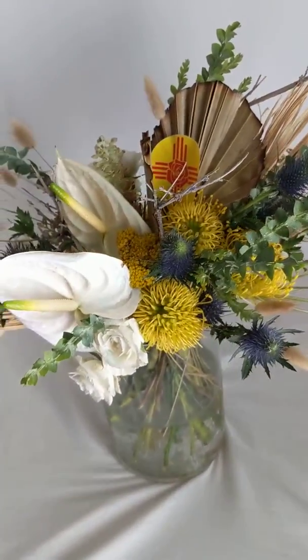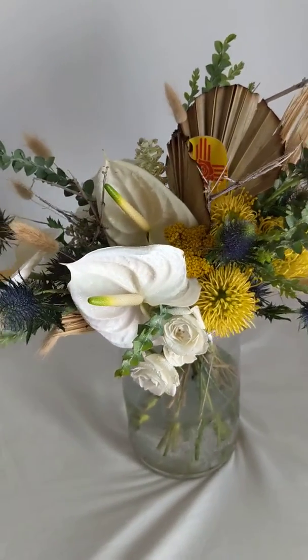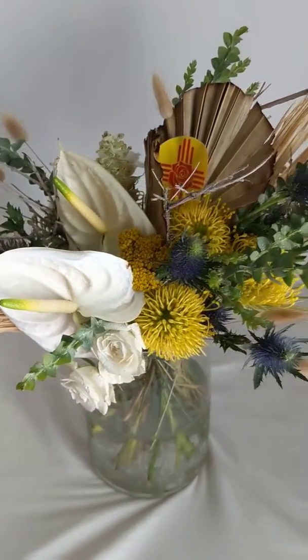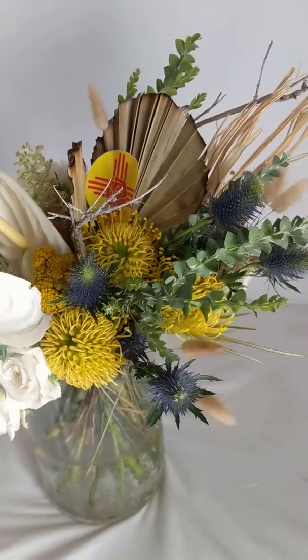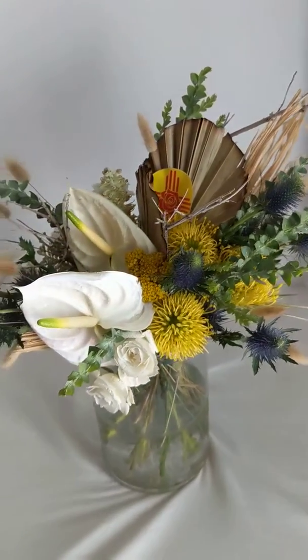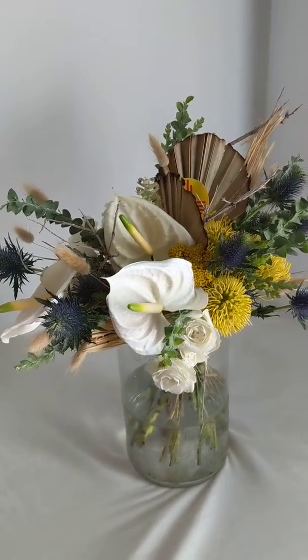Give us a comment below, let us know what you think about this stunning bouquet, and we'll be sure to share some more pictures of it so that you can see her in all of her beautiful glory.